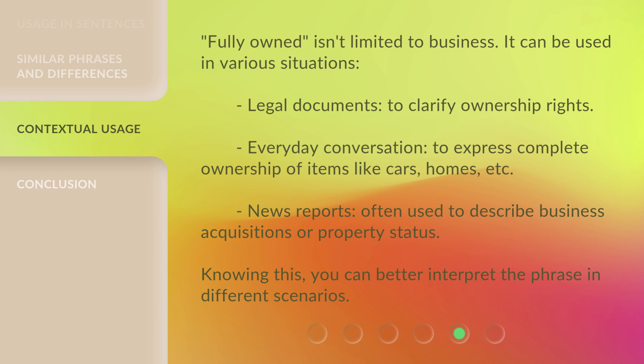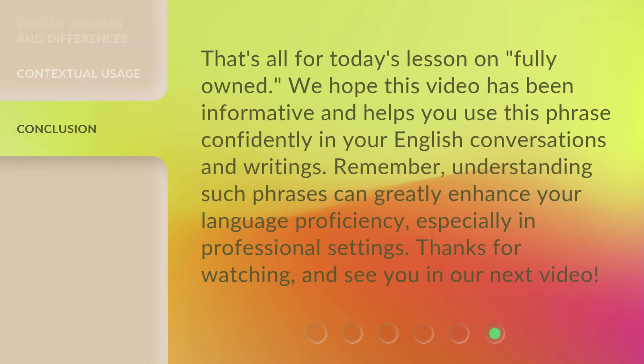That's all for today's lesson on 'fully owned.' We hope this video has been informative and helps you use this phrase confidently in your English conversations and writings. Remember, understanding such phrases can greatly enhance your language proficiency, especially in professional settings. Thanks for watching, and see you in our next video.